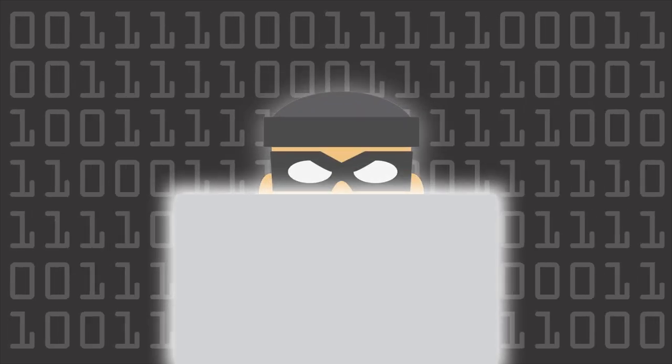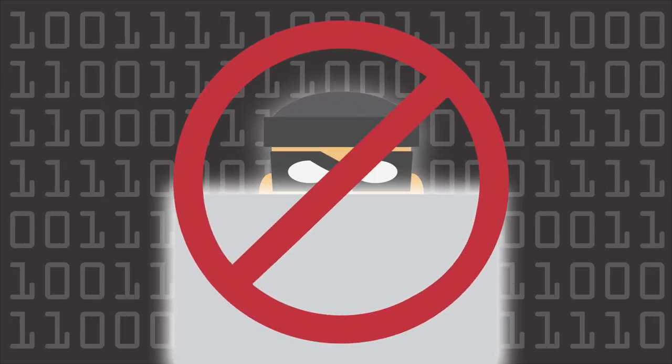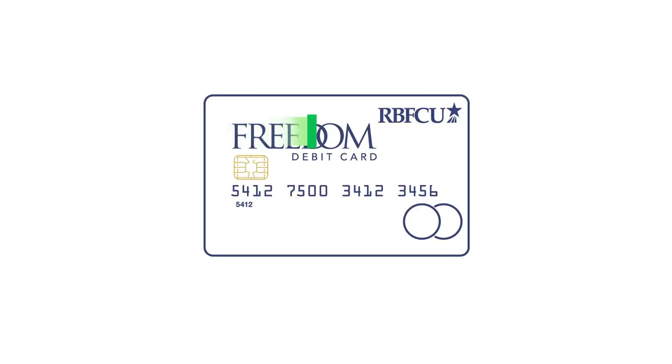This extra level of security is designed to prevent fraudsters from being able to capture your card's information. One simple change in direction results in safer and more secure transactions.